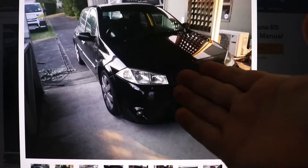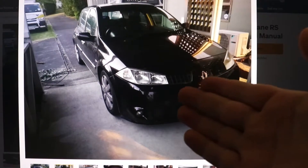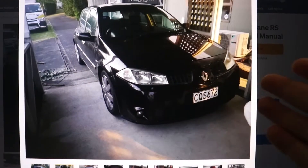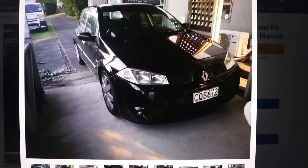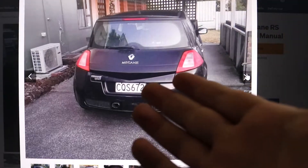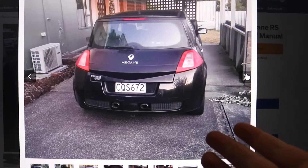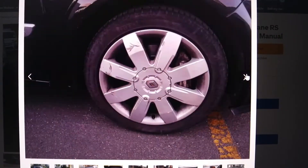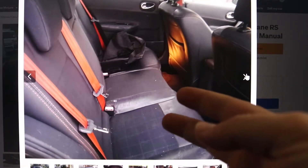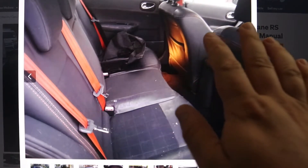Next one is the Renault Megane 225. You get the R26 which is 260 horsepower, and the 225 is 225 horsepower — it's a 2-litre turbo. I don't actually mind the shape, I think it looks kind of cool, with twin exhausts at the back. There are a lot of parts for these but they all come from the UK, so there would be significant import costs being based in New Zealand. It could be a cool base car, but I don't think the New Zealand community will go for this — it's more of a UK thing.